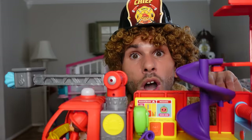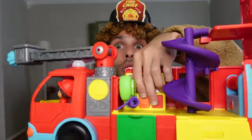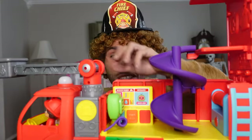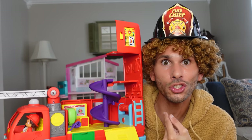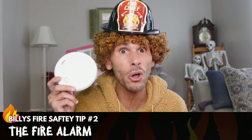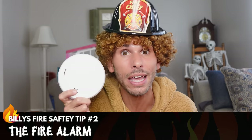Firemen don't really slide down slides, they slide down poles! But this is way cooler — they should totally install slides instead of poles! It'll be a lot safer, too! And I just noticed there were buttons here — I wonder what they'd do! There's so much you can do with this fire truck! And that brings us to our next fire safety tip: did you know that you're supposed to have a smoke detector in every single room in your house? Make sure you're always checking it to make sure the batteries aren't dead! I'm going to test mine out right now to make sure it works!